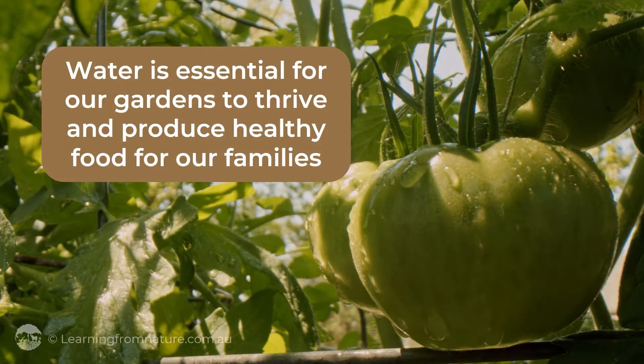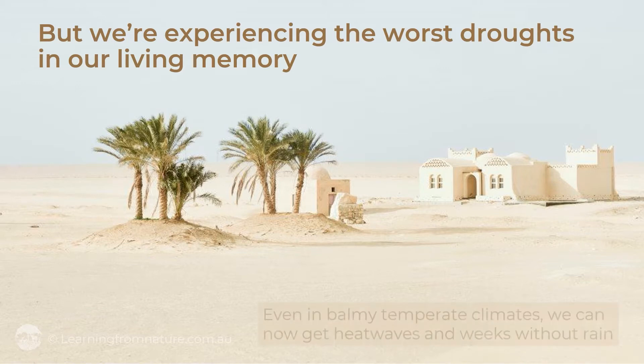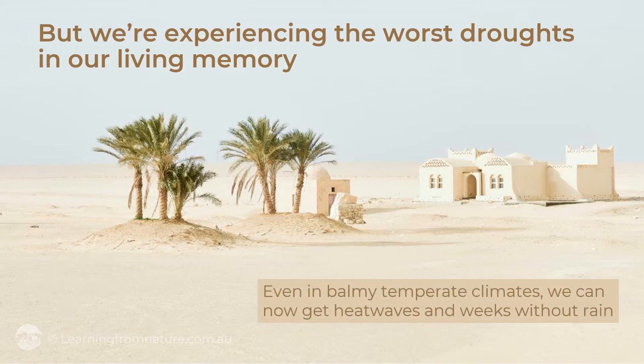Water is essential for our gardens to thrive and produce healthy food for our families. But many of us are experiencing the worst droughts in our living memory. Even in balmy temperate climates, we can now get heat waves and weeks without rain.